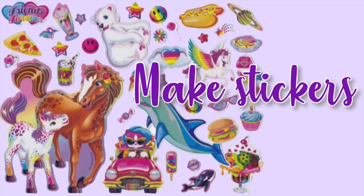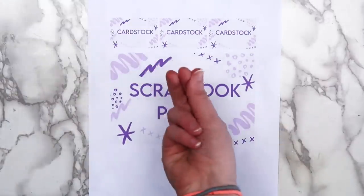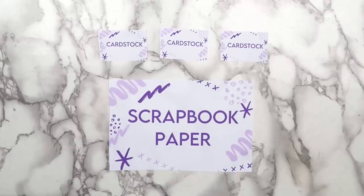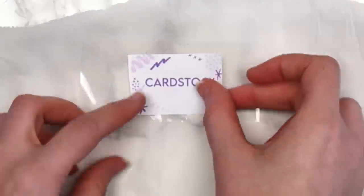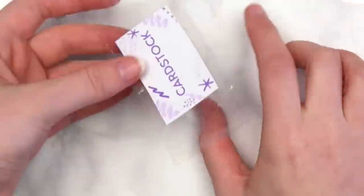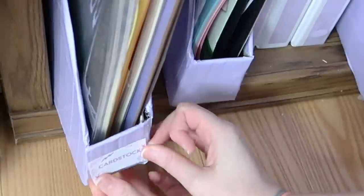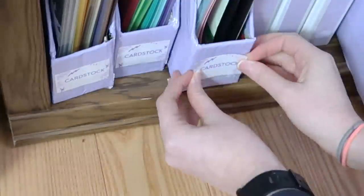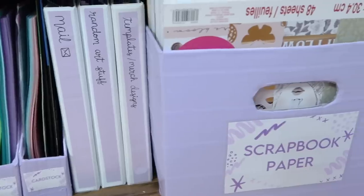Finally, idea number 20 is to make your own stickers. All you need is some packing tape, parchment or wax paper, and an image that you've either printed out or drawn. Put a piece of tape down on your parchment paper, place your image on top, and put another piece of tape over it. Peel the whole thing off the parchment paper and cut off any excess tape. You can use your sticker right away or store it on a piece of parchment for later. You can make the stickers bigger too — just use multiple pieces of tape.